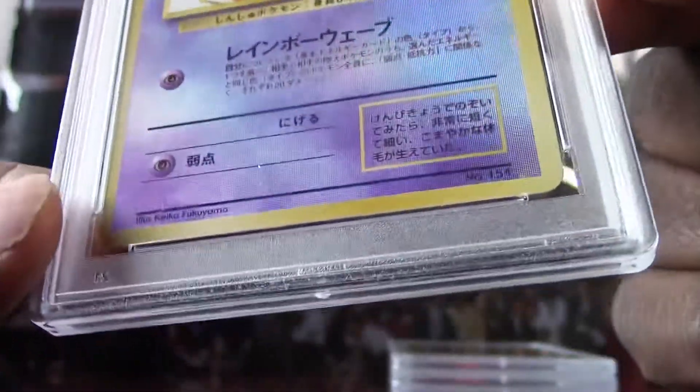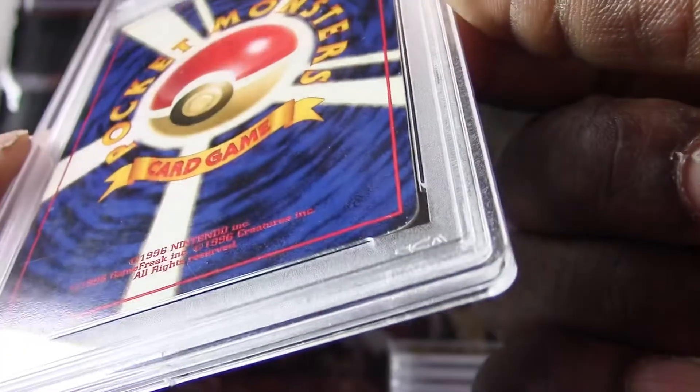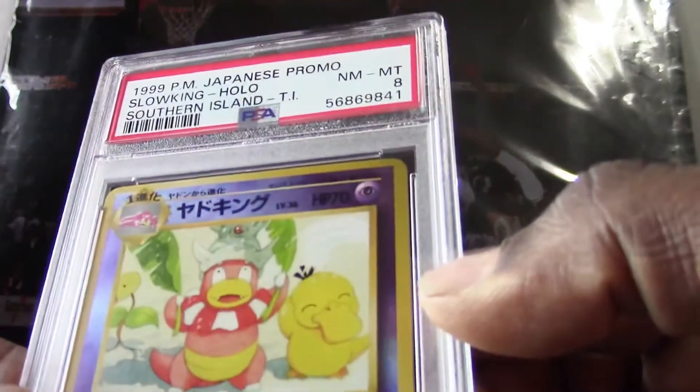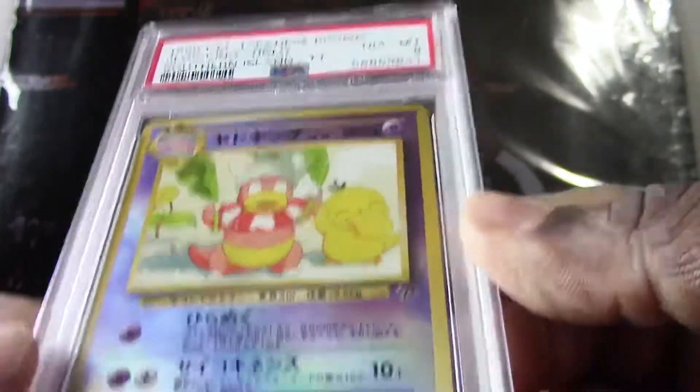Definitely a holo — look at the shine on this one here. Very nice card, we got a PSA 6. I do see a mark at the bottom here — I don't know if that's a crease, maybe that's why the grade is so low. And then the corners, the back corners have some edge wear on there.